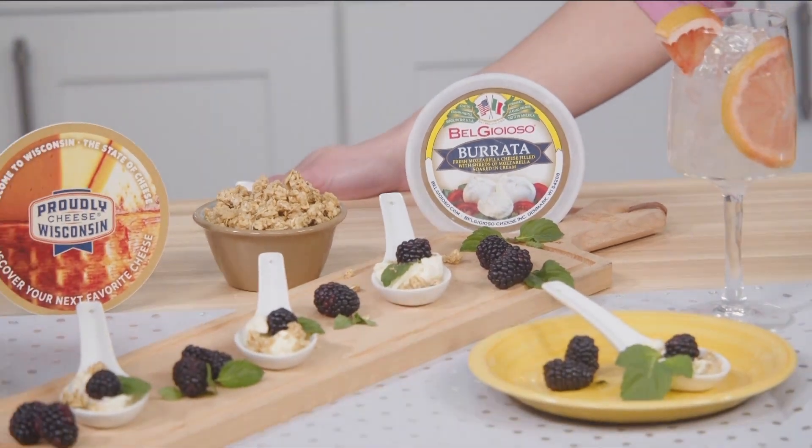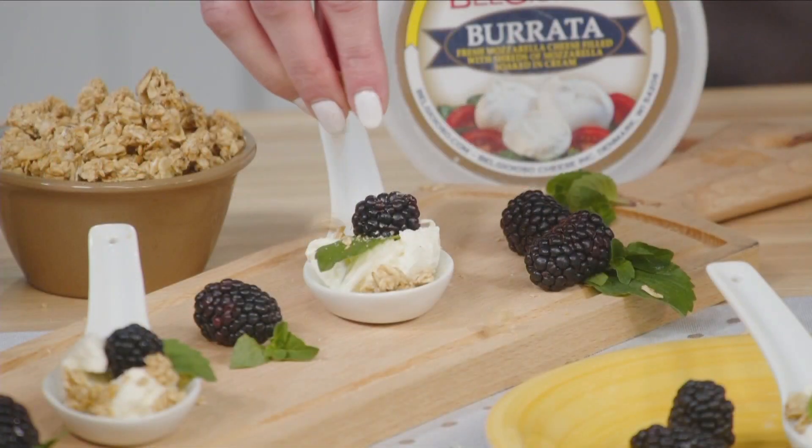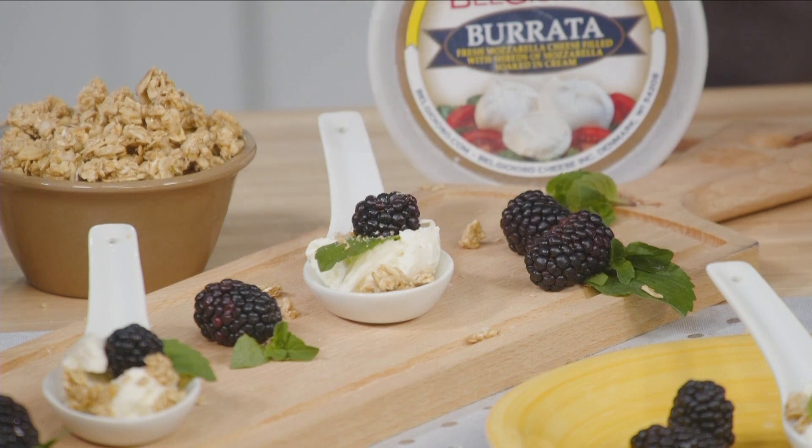I like to pair this Wisconsin beauty with some blackberries, granola, and a fresh sprig of mint. I actually ate this for breakfast. It is a perfect daytime bite with higher protein.